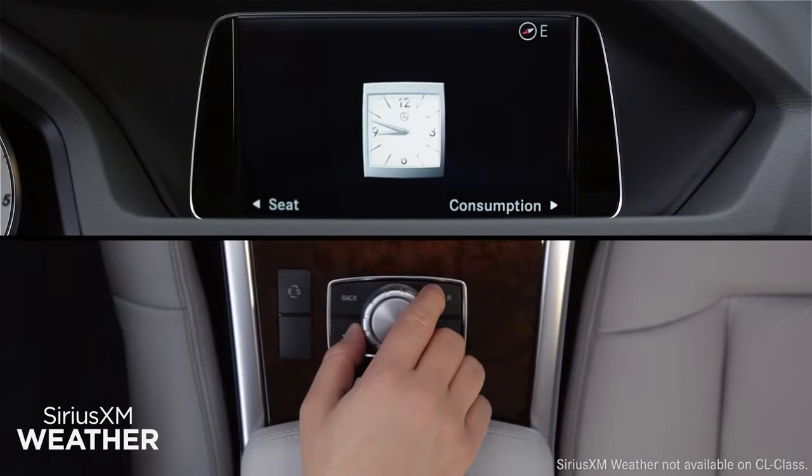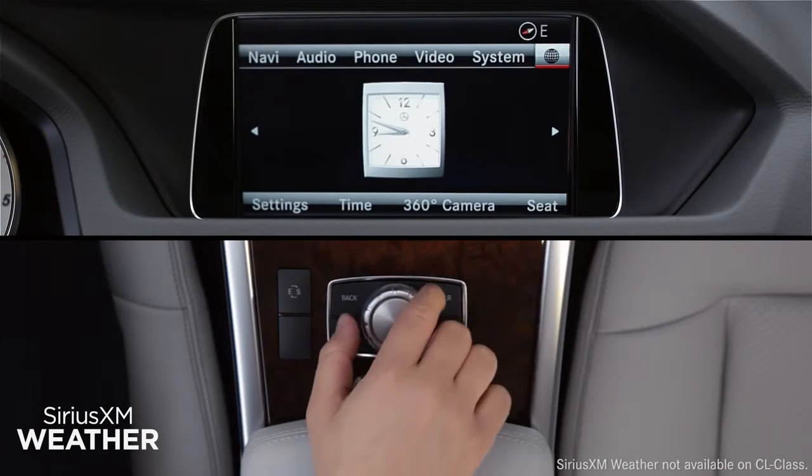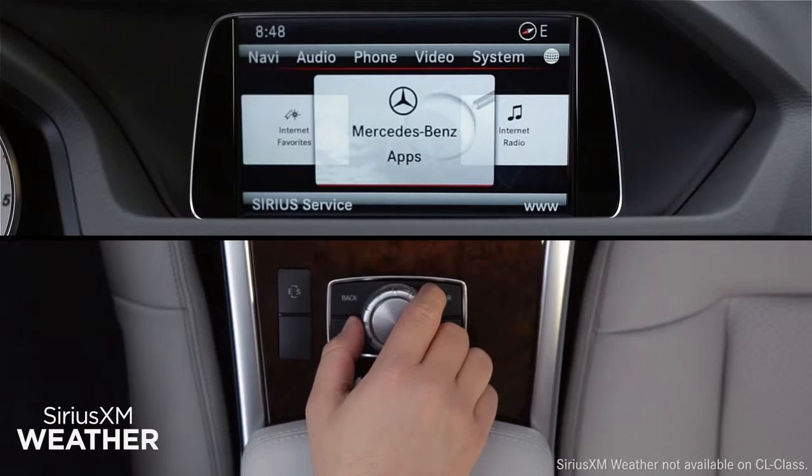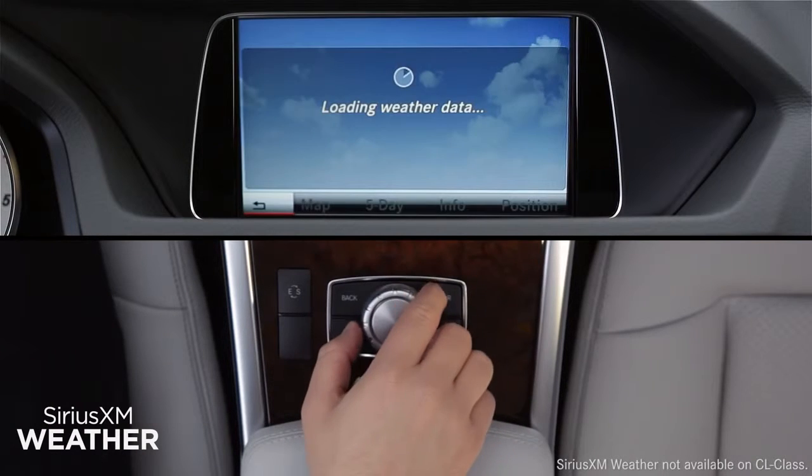To access Sirius XM weather, press the command controller to bring up the on-screen menu bars. From the top menu bar, select the globe icon at the far right. Then turn the controller to Sirius XM weather and press to launch it.